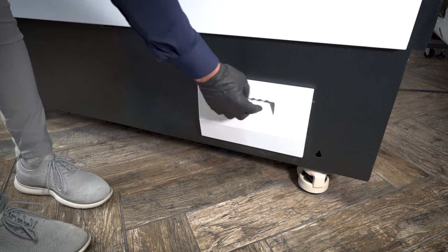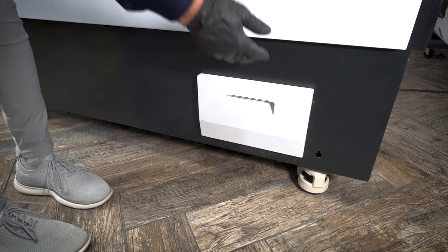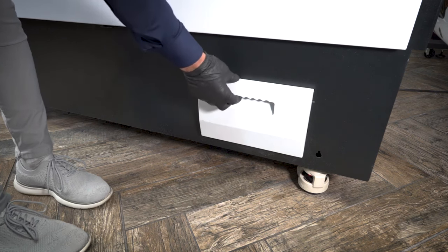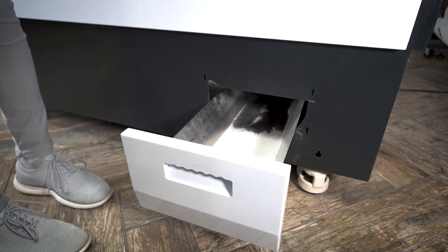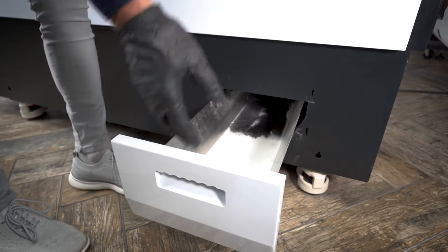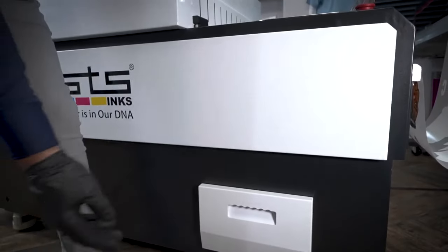Here we have a recycling drawer. All the TPU powder that falls and is shaken off from the transfer surface area — in other words, the TPU powder you don't need on your transfer — falls into this recycled drawer. When I need to use this additional TPU powder to restock my hopper, I'll just pull this out, open the top, and dump it into the hopper. Close it up and we're ready to go again. TPU lasts a long time.